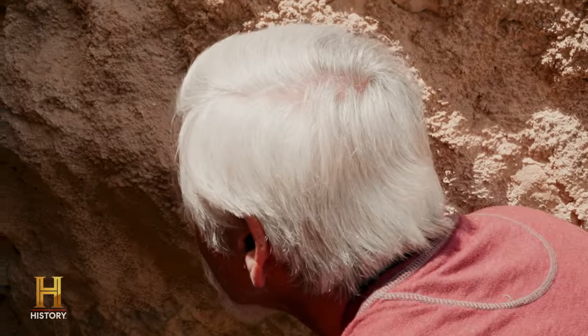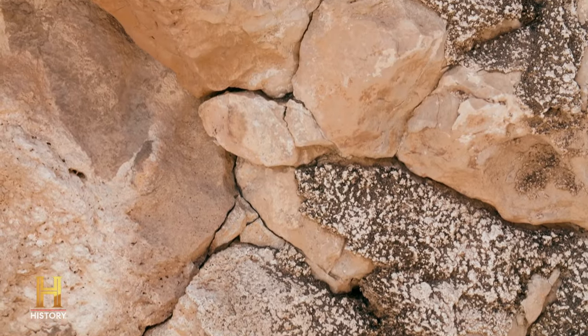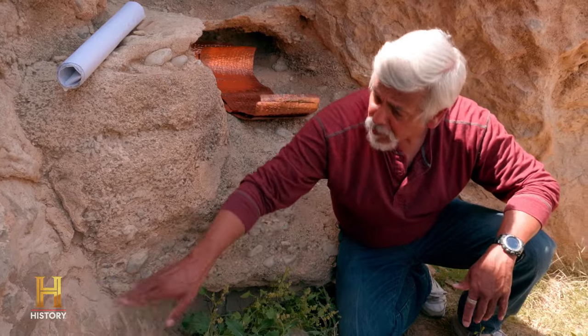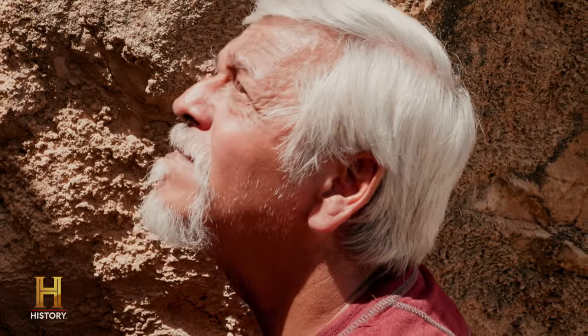Jeremiah brought the Ark of the Covenant, the tabernacle of Moses, and buried them inside of a cave and sealed the entrance. When I got to the cave, some of the stones looked different than the rest. It appears that an ancient trowel of some type was used to form this seal. I took a sample of this stone to two different companies.